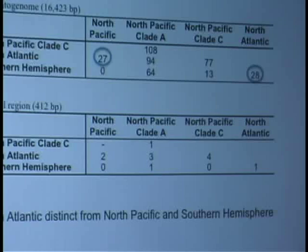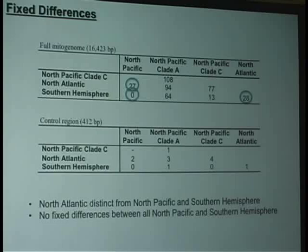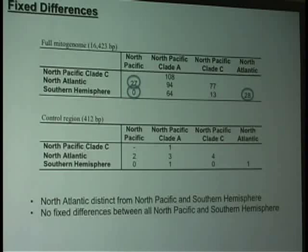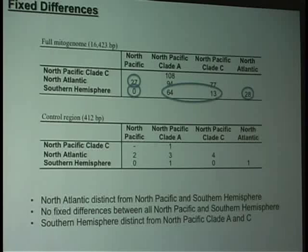In order to examine how distinct these groups are, we looked at the number of fixed differences between these clades and found some interesting patterns. The first is that North Atlantic samples are very distinct from the other two ocean basins — you can take a North Atlantic sample and tell it apart from either North Pacific or Southern Hemisphere samples. However, the Southern Hemisphere and the North Pacific taken as a whole are not distinct from each other; there are no fixed differences between them. That is due to the two clades of North Pacific samples that are separate from the main North Pacific haplotypes.